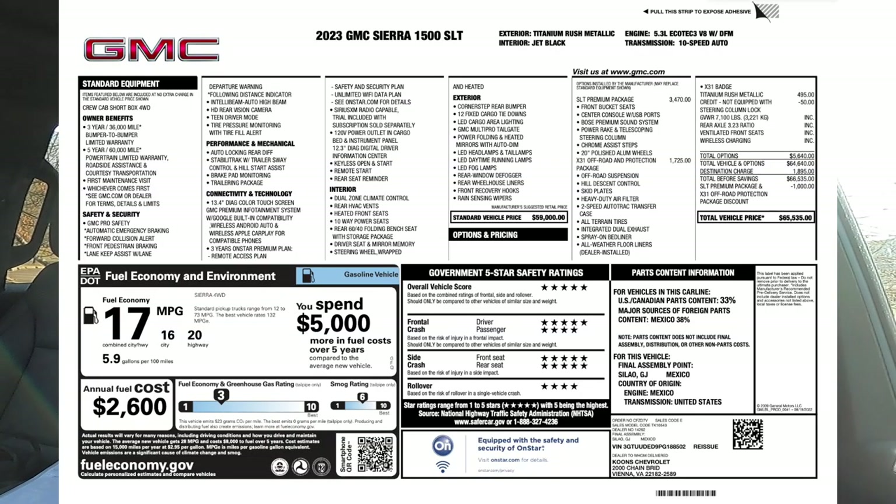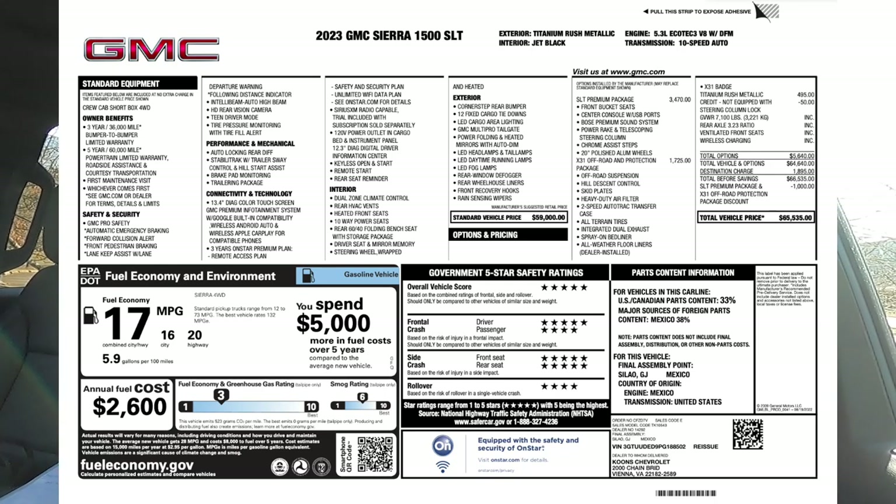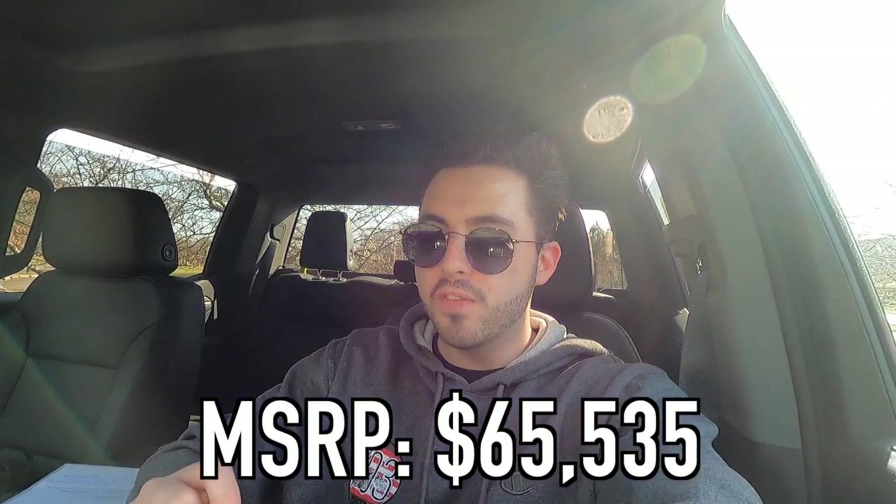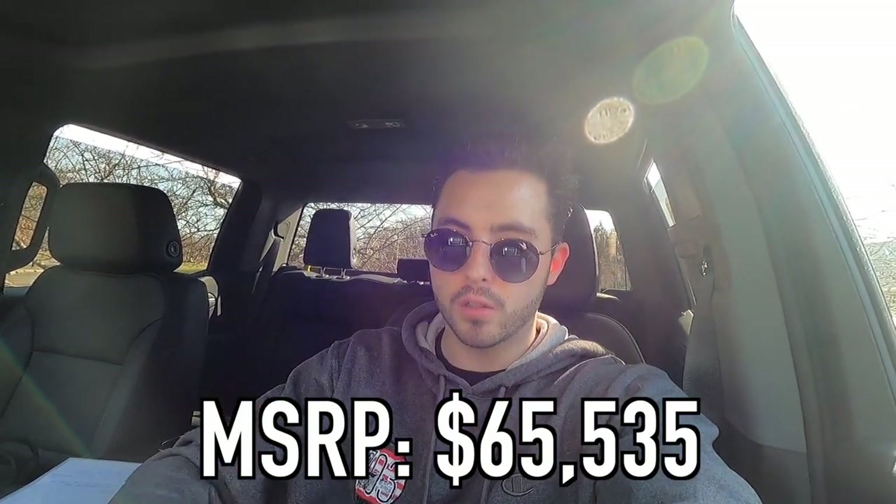If, God forbid, you get in an accident, you are in a very, very safe vehicle. Looking at the window sticker, the MSRP of this particular 2023 GMC Sierra 1500 SLT as specced is $65,535. Let me know what you think of that price in the comments.